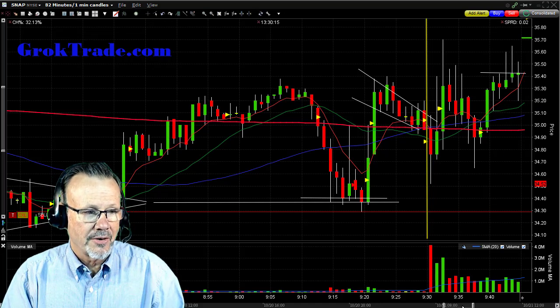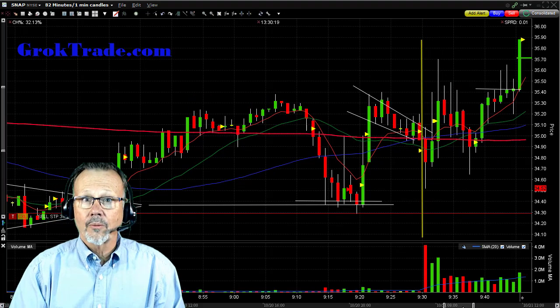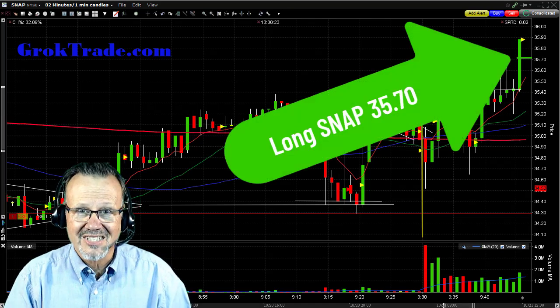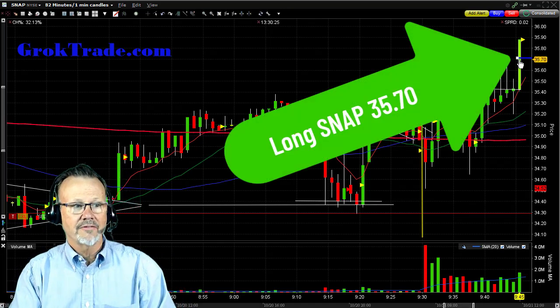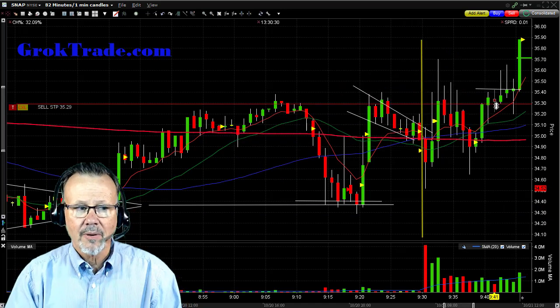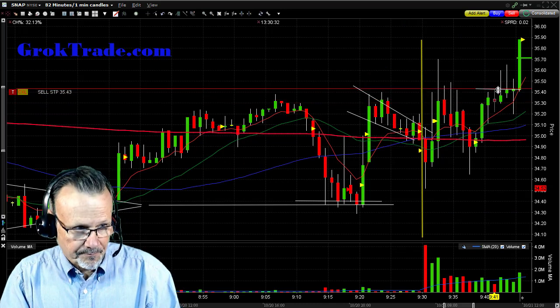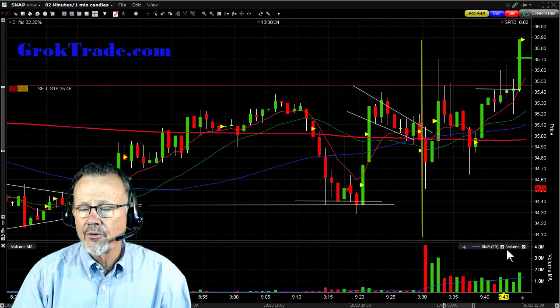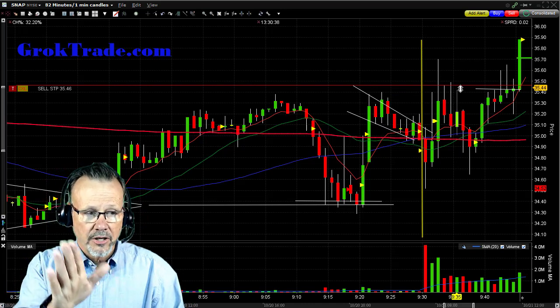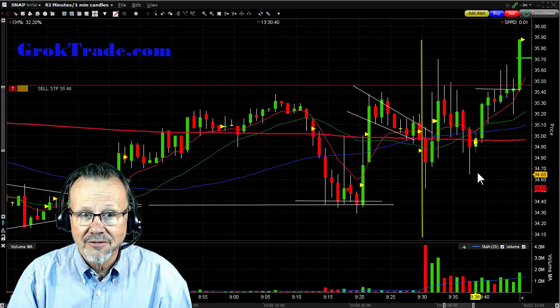Let's see what happened next — Boom! There we are! It just shot up there and I got in at $35.70 — that was my entry on SNAP. I am now long. Exactly 1% behind that, at about $35.45, is where my automatic stop, which was attached, is set and is now activated.